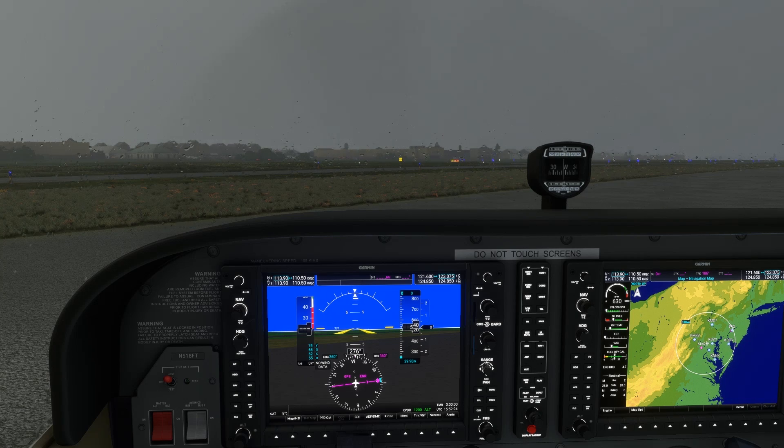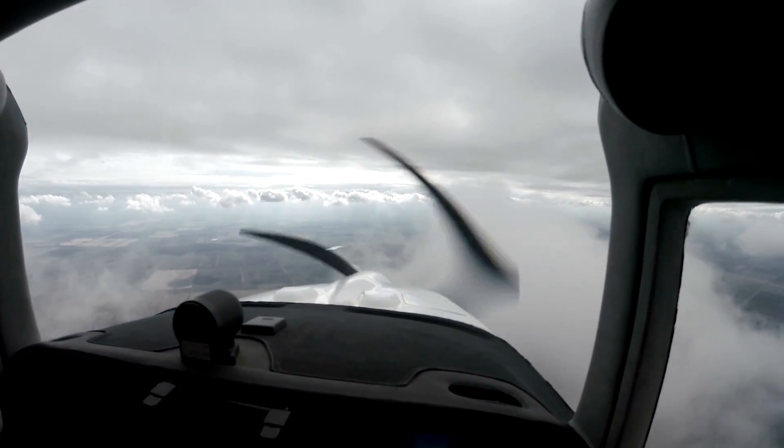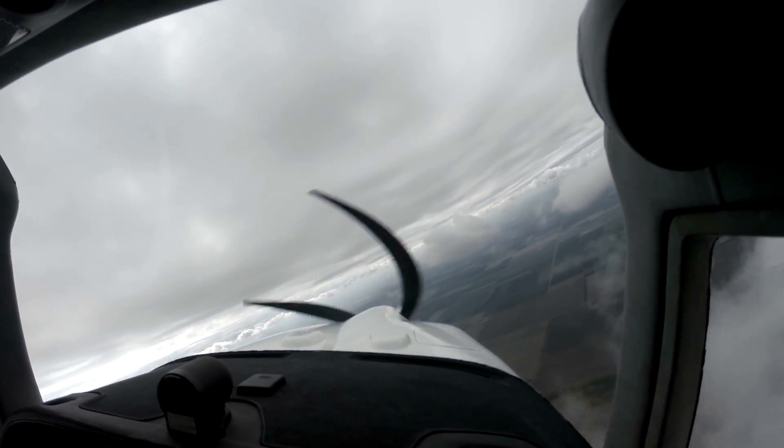In less complicated airspace, using these tools will increase the likelihood of getting that magic 'cleared as filed' from the controller. But even in busy, less predictable airspace like here in the northeast corridor, we can be better equipped to hear 'readback correct.'